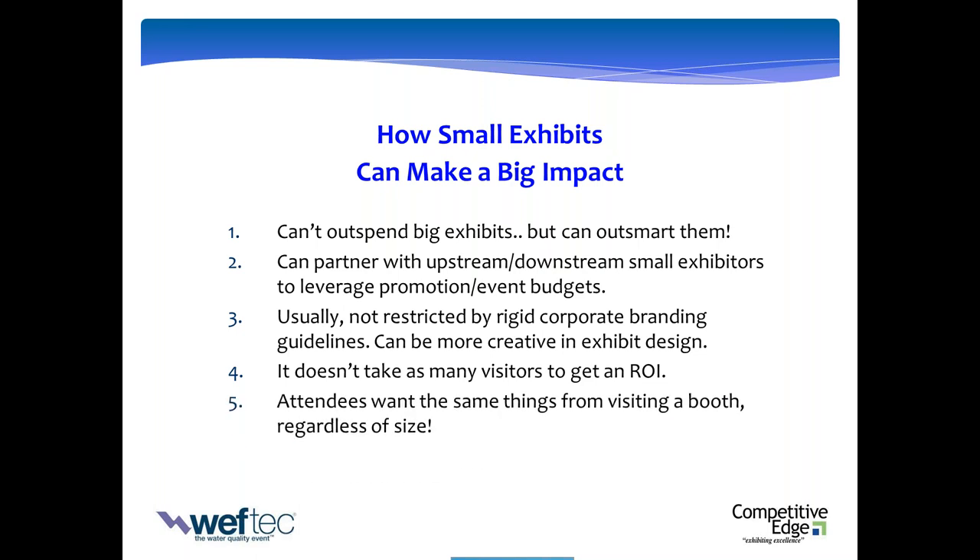When you really get down to the heart of the matter, attendees really want the same thing from visiting a booth, whether it's a 10x10, a 40x40, or a 100x100. My first message to you as a small exhibitor in a big show like WEFTEC competing with large exhibits: don't worry about it. If you'll look at it from this perspective and use all of the resources available to you through the Exhibitor Success Resource Center, you can win this game.